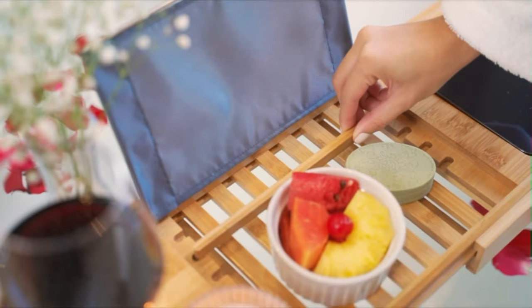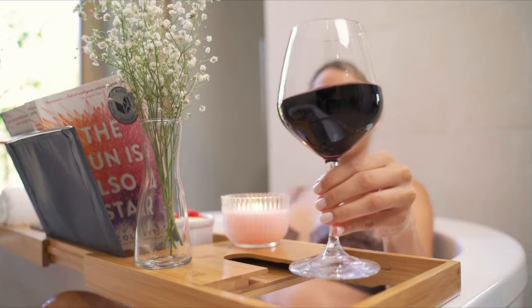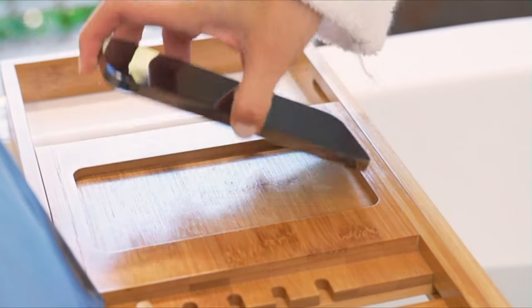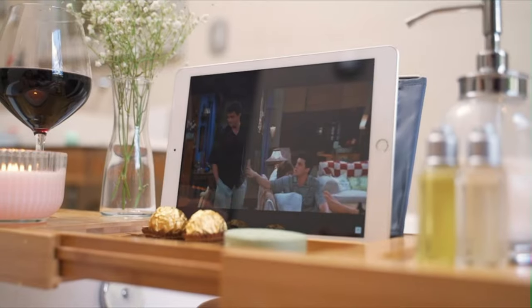This luxury tray for bathtub is made of sturdy, high-quality bamboo with an extra layer of waterproof varnish. Place your tablet or book against the book holder, and your phone and wine glass in their designated slots within the bath tray caddy, to take a blissful bath like you deserve with cool bathtub accessories.